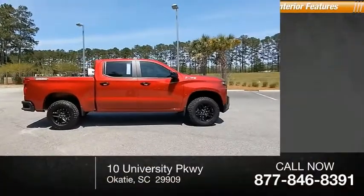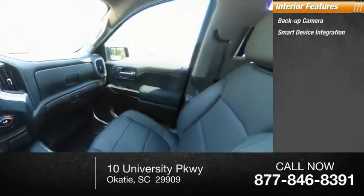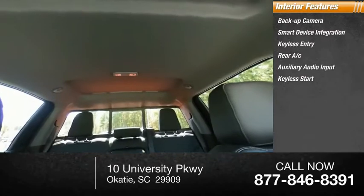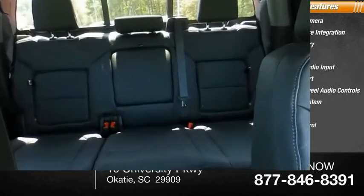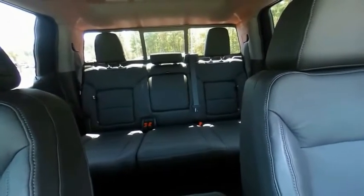We'll see you next time. Wouldn't you look great in this vehicle? Stop in today and see for yourself.